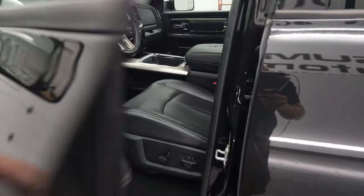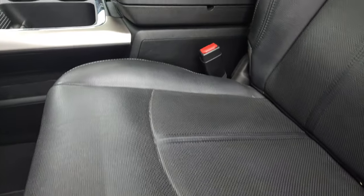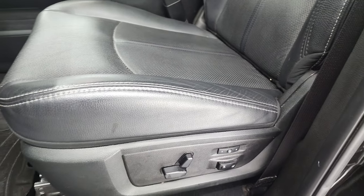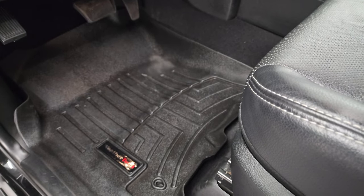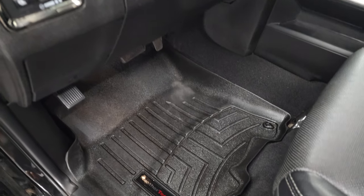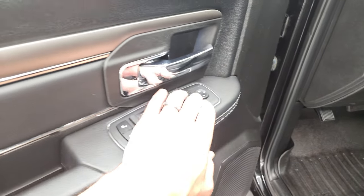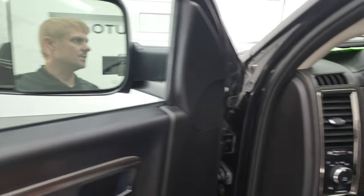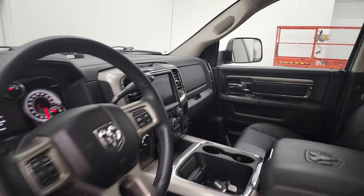Inside, the Laramie Sport Package gives you the black leather interior. There are no rips or tears on the seats — very nice condition. Memory driver seat. Both front seats are heated and cooled. WeatherTech floor mats throughout. Auto headlamps and power pedals. Power windows, power locks, power mirrors — and these mirrors do power fold in. I always like showing both sides so you know that both sides are working properly.